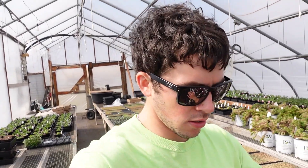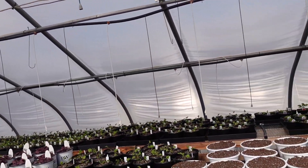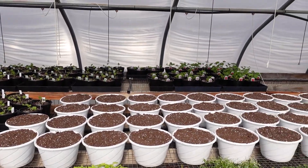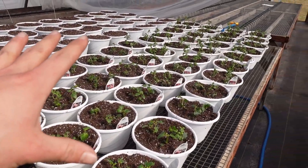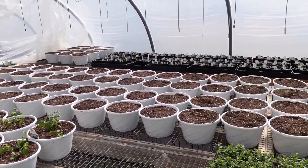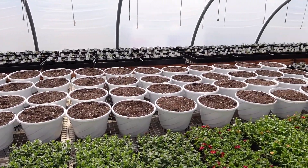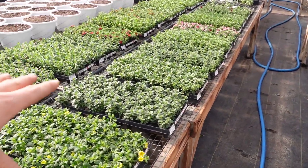Mom, Frank, and Steph are all over here filling pots, filling hanging baskets, and then planting flowers in them according to what needs to go in each one. Frank and Steph filled all these hanging baskets here. Mom already planted these ones here and they have all these filled over here too. Most of it is going to be this stuff right here going into them.